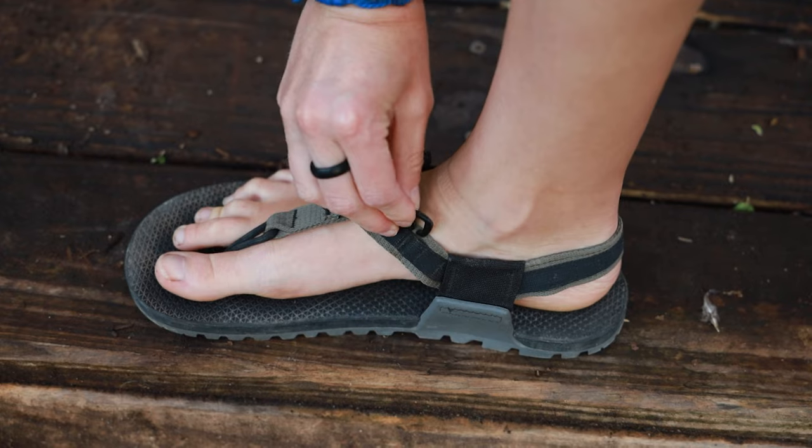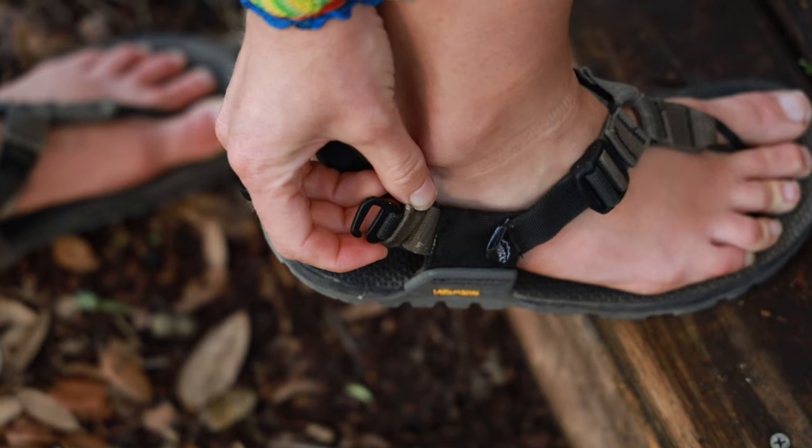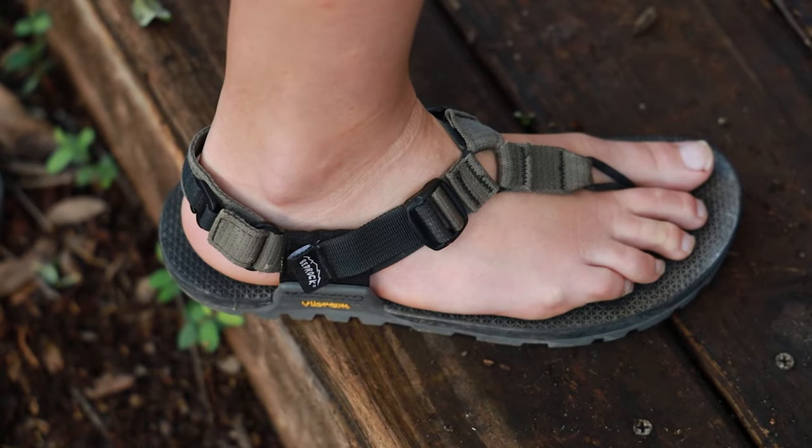As for fit, there are three adjustment zones to really dial in the right fit and feel for your foot: a G-hook and loop strap on the inside top of the foot, the same hook system on the heel strap, and then a quick adjust strap on the outside. Use them all together to get the perfect fit for just about any foot — whether you're hiking, kayaking, rafting, exploring, or just walking around town.